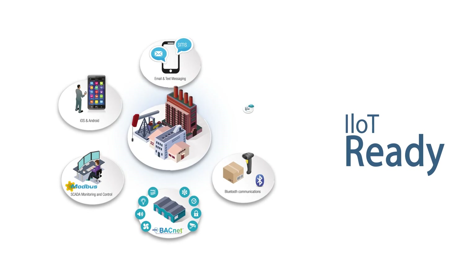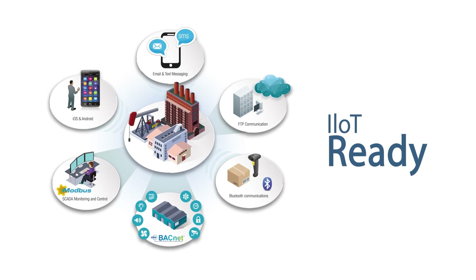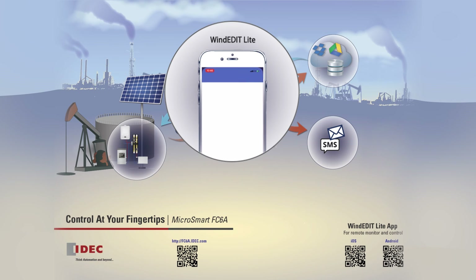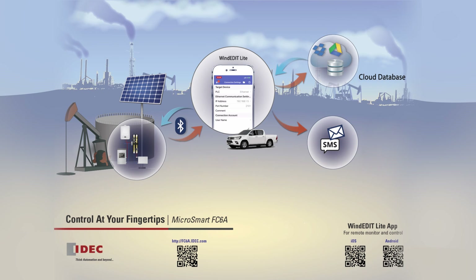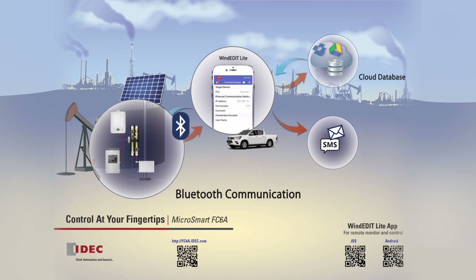The Microsmart FC6A Plus is equipped with industrial IoT features that no other micro PLC can come close to. Configure it as an FTP client or server for data transfer. For remote access, download the free WindEdit Lite app from the Apple Store or Google Play. Wireless Bluetooth communicates between your Microsmart FC6A Plus and a PC or mobile device.